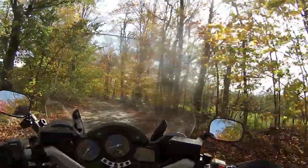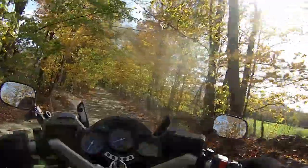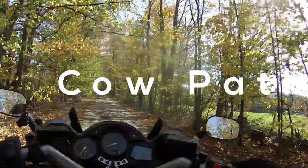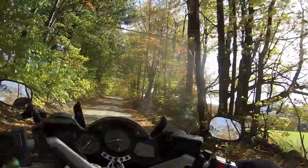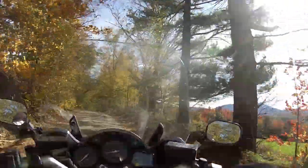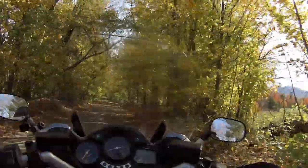Robert Frost would have enjoyed this path, I do believe. It's a wooded path — I believe he had a poem concerning this. Well, I call it the cow path. There are stone walls on both sides. I'll try not to fall down, because it's ruddy and it's muddy. I'm letting the bike just steer wherever it wants to go.